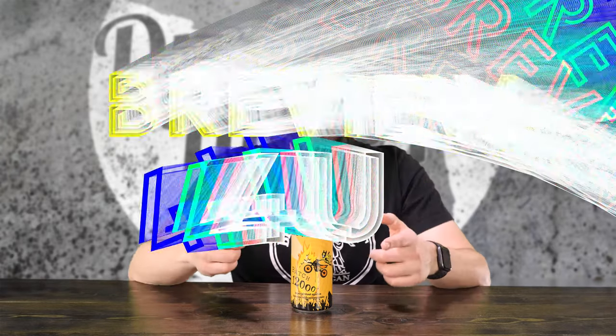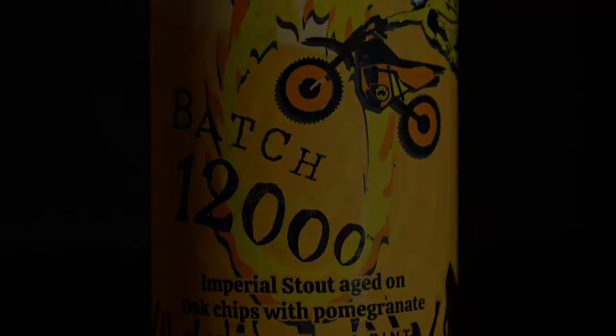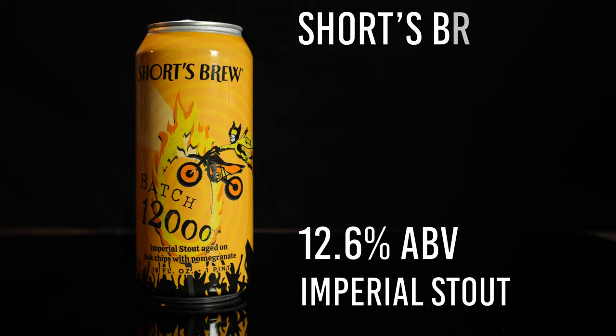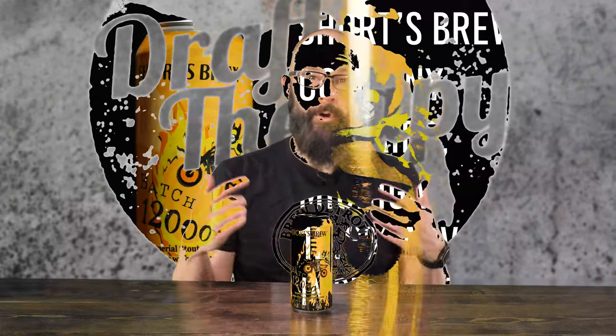Hey friends, Sean from Draft Therapy here. On today's review, it only took a year to get through 2,000 batches. Batch 12,000 is a 12.6% Imperial Stout from Shorts Brewing Company in Bel Air, Michigan. It's just really hard to believe that Batch 10,000 came out last year, and we're already up to Batch 12,000.